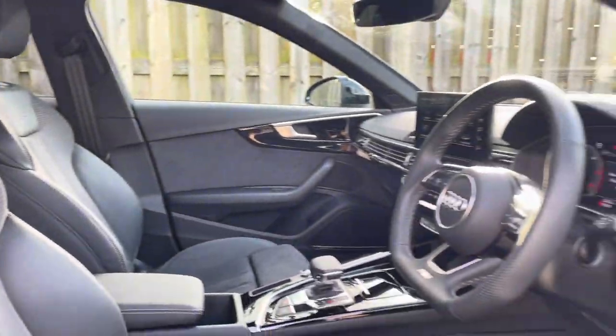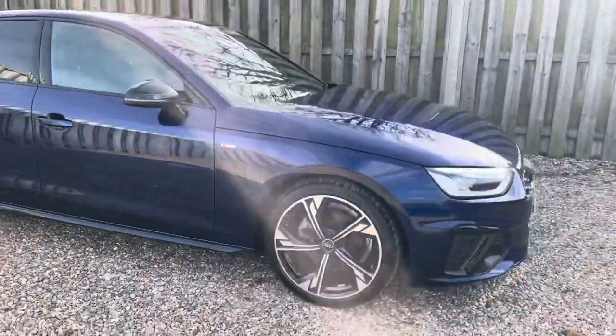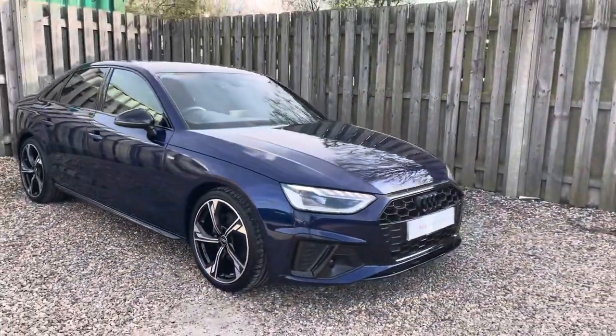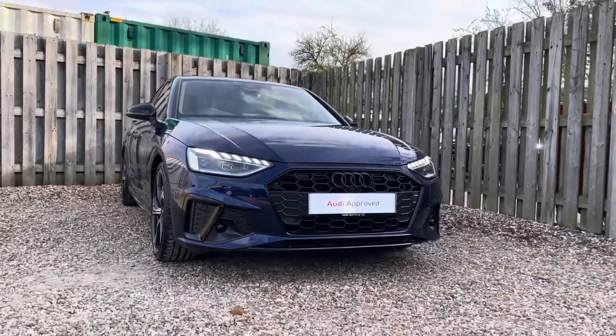Thank you for taking the interest in this stunning approved used Audi A4 Black Edition. For more information please contact Cambridge Audi on 01223 414 181. We hope to hear from you soon!